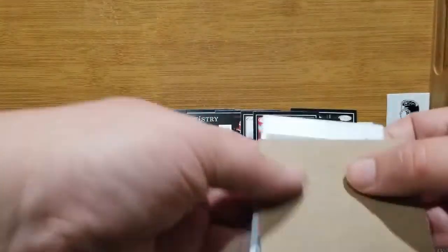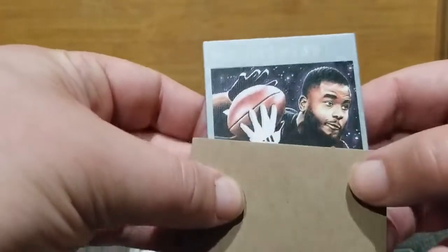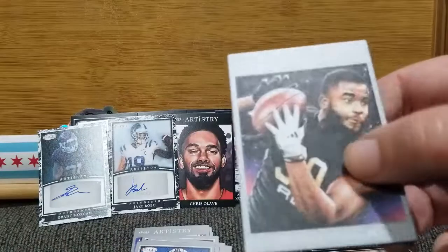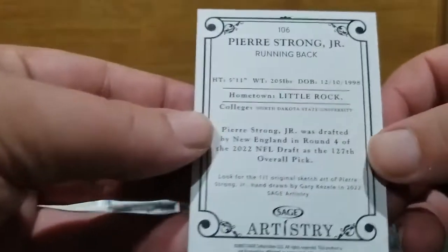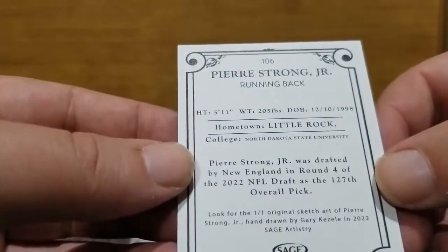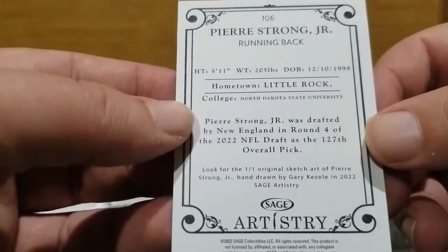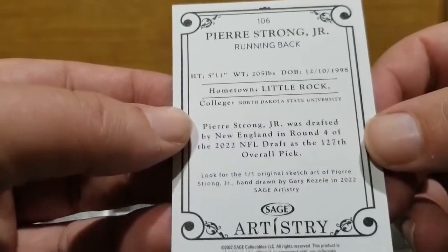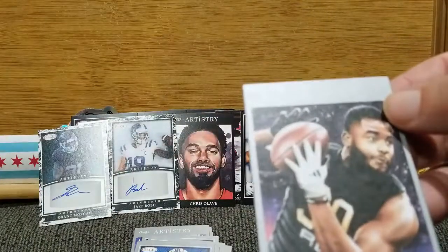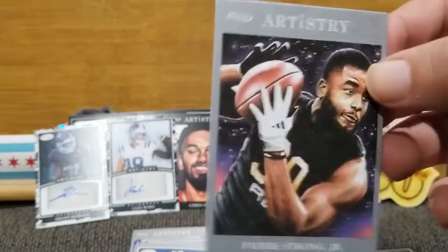And finally our canvas card — it feels very nice, and maybe a silver. It is very pretty. Pierre Strong Jr. It's kind of like the canvas in Upper Deck hockey — it has a very similar feel. Very nice. North Dakota State University. Hometown: Little Rock, Arkansas. Pierre Strong was drafted by the New England Patriots in round four of the 2022 NFL Draft. So we got ourselves a Patriot, and I believe he's been playing not half bad.